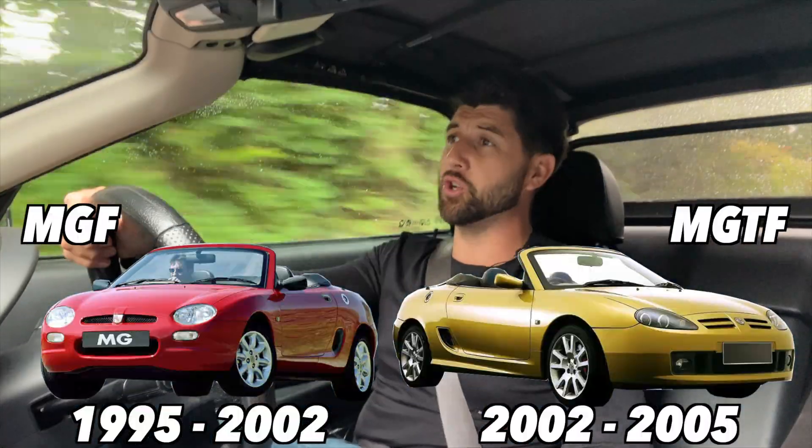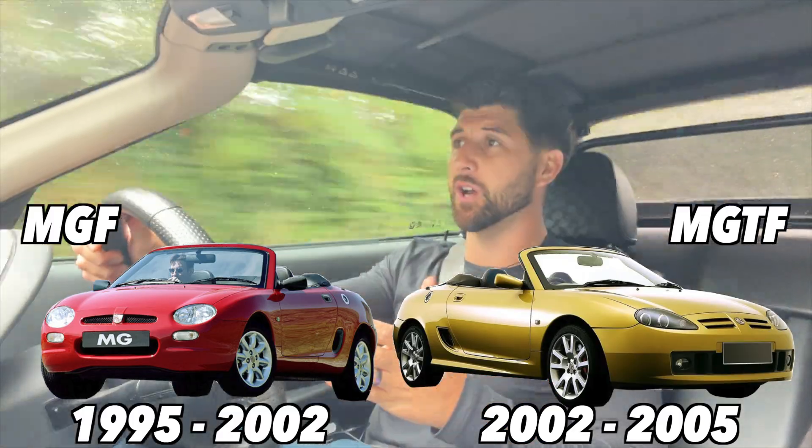This is a late 2001 car and as you may know, the MGF was produced between 1995 and 2002, before the later generation TF took over. Now, although this is a 2001 car, it's actually sporting a later 2003 registration. The reason for that is the original owner, when he first bought it, he was in the military, and he took it abroad with him and it wasn't registered until his return in 2003, meaning that this MGF with a 2003 registration on it is potentially the latest registered F in the world.